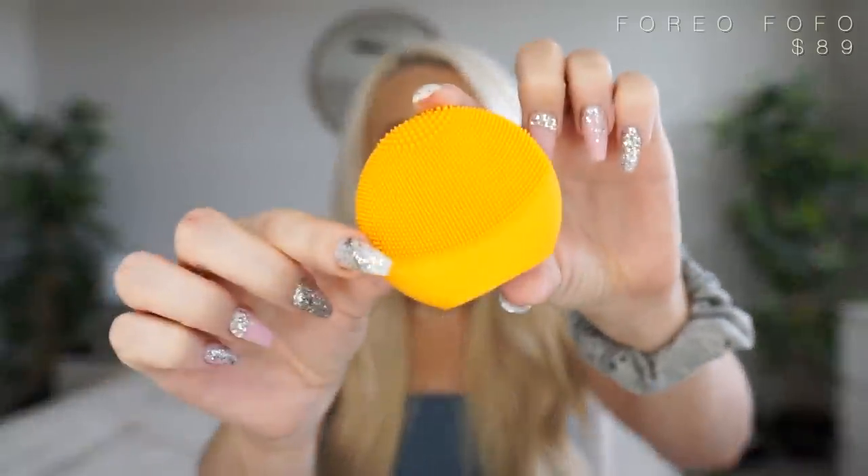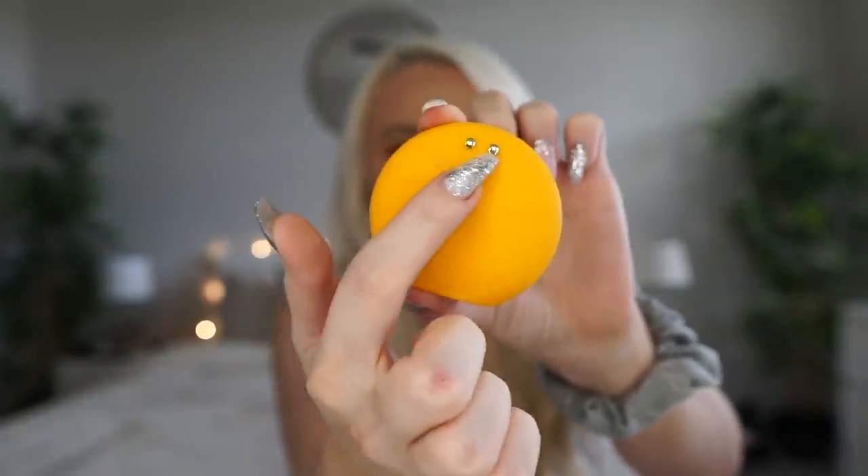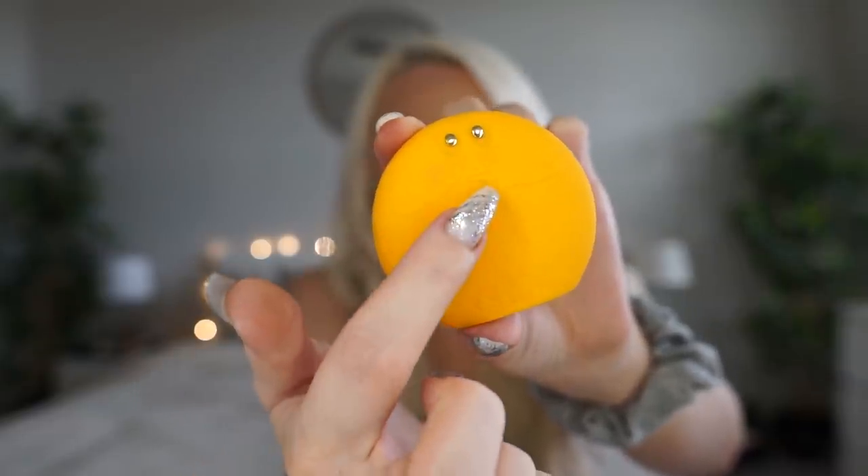I have another Foreo that I take when I travel — it's a smaller one. On the back there are little metal knobs and something like a camera. This one is called the Luna Fofo and it has more technology built in. You can take a picture of your skin, send it into the app, and it will tell you different things about your skin. I haven't done that yet, but I think it's really fascinating that they have that technology. Honestly though, I don't really use this one anymore.